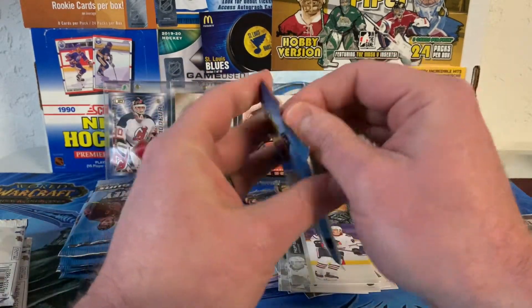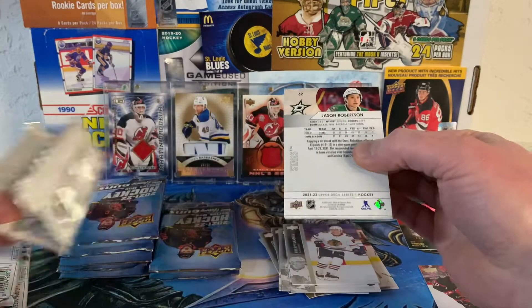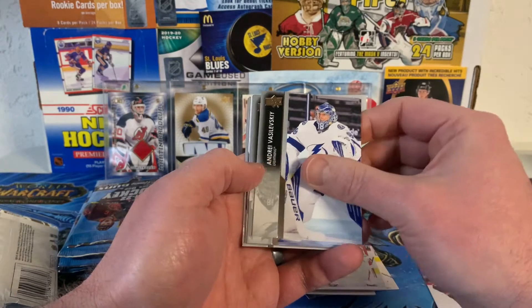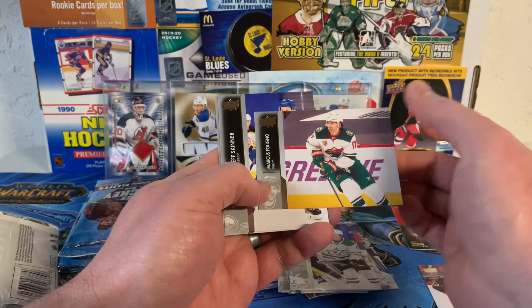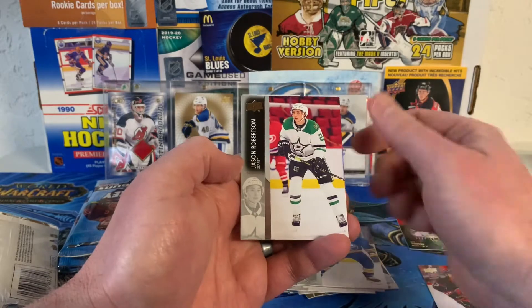Next pack up. Jason Robertson on the back. There's Sidney Crosby, Carter Hurt, Andre Vasilevsky, Jack Campbell, Miro Heiskinen. And — oh, that one fooled me — just Marcus Foligno sideways. Jeff Skinner and Robinson again.